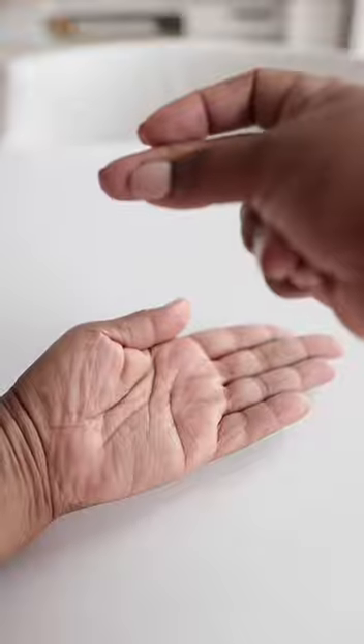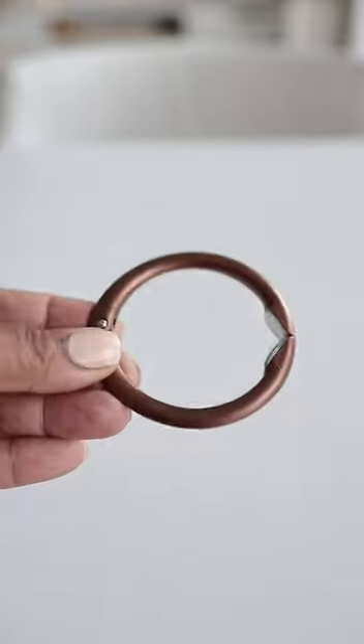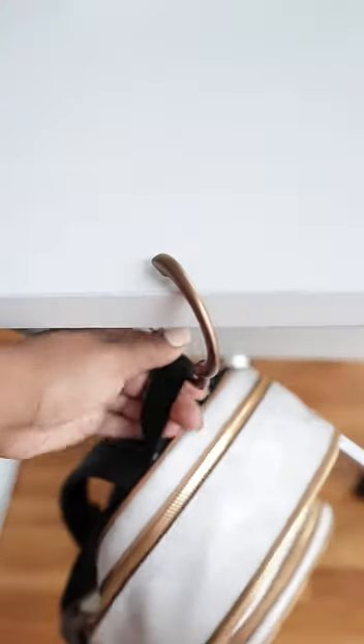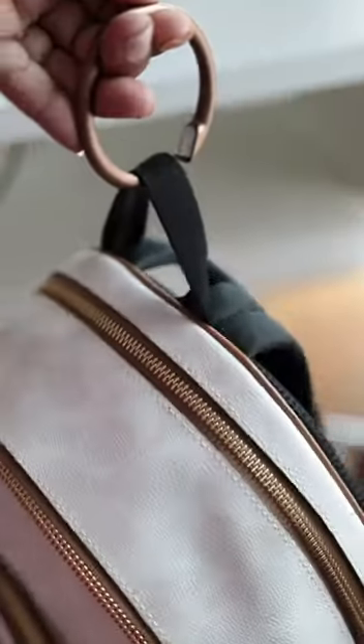Next up is this instant bag hanger. I love this especially when I'm out and about at a restaurant or have to go to the restroom and I need somewhere to hold my purse. It holds your purse, your book bag, anything that's needed, and it holds up to 33 pounds. It's made of a premium metal that's not going to tarnish, and it also has a spring closure so it's going to bounce closed automatically.